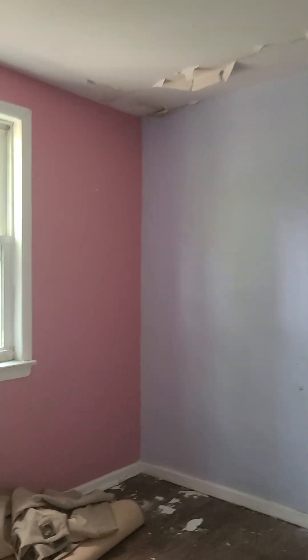Let's start from upstairs. The place is clean, but this floor has to definitely be removed. We can see the ceiling is showing signs of leaking, so we have to get up to the roof and clean out the gutters.